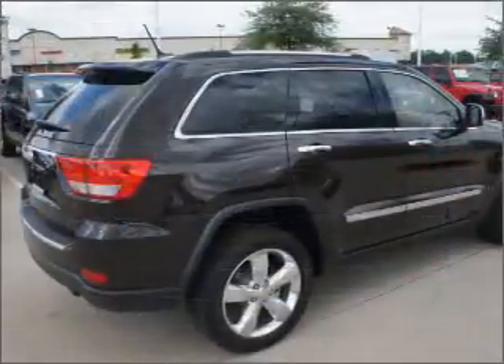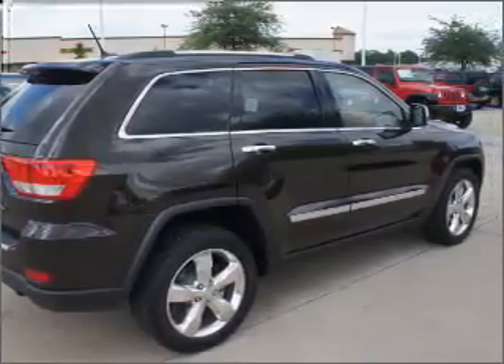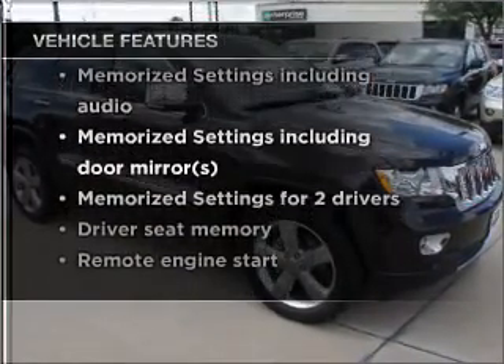Indulge in the comfort of heated seats. Let the sunshine in with a sunroof, and memory settings make for a more comfortable ride. With these notable features, you won't want to miss out on the opportunity to own this amazing ride.